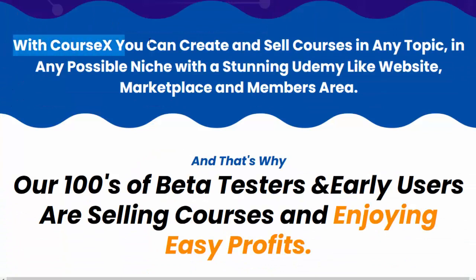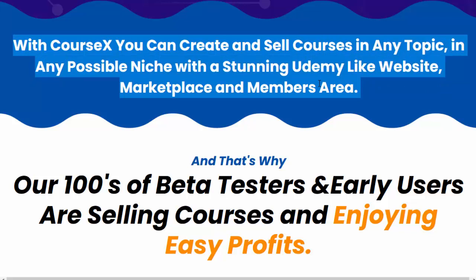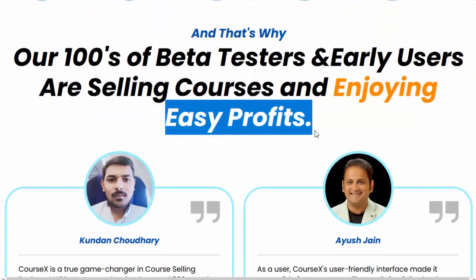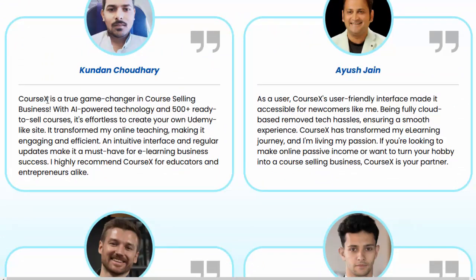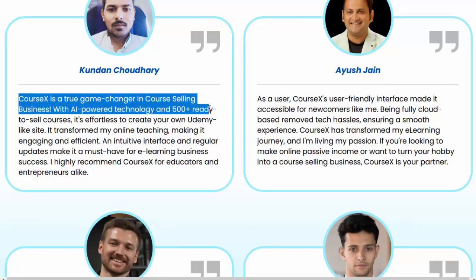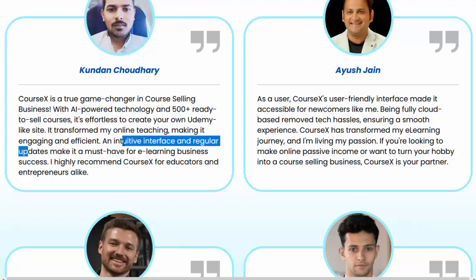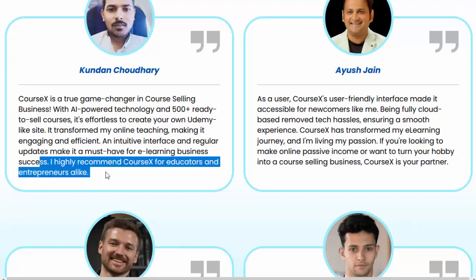With CourseX, you can create and sell courses in any topic in any possible niche with a stunning Udemy-like website, marketplace and members area. That's why hundreds of beta testers and early users are selling courses and enjoying easy profits. Kundin Chowdhury says: CourseX is a true game-changer in course-selling business. With AI-powered technology and 500-plus ready-to-sell courses, it's effortless to create your own Udemy-like site. It transformed my online teaching, making it engaging and efficient. An intuitive interface and regular updates make it a must-have for e-learning business success.